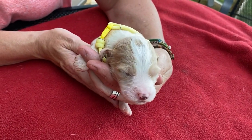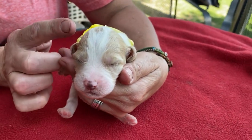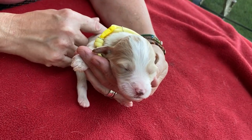This is Little Girl Yellow from Cosette and Murphy's litter. She is a beautiful little apricot. She is petite in frame — I think she's probably going to stay pretty petite.